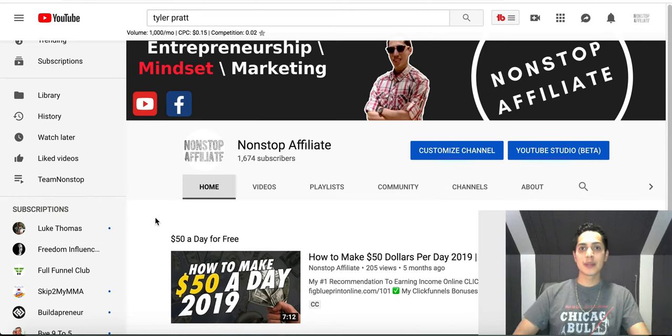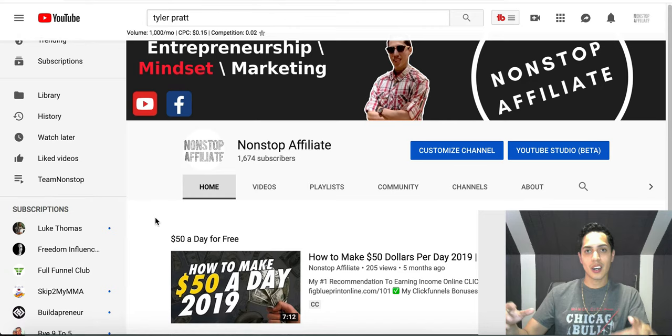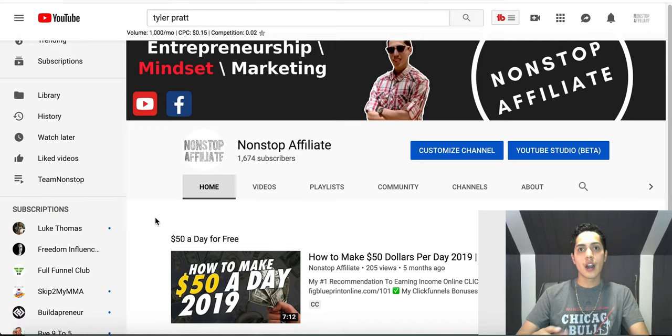Hey, what's going on YouTube, it's John here with Non-Stop Affiliate. In this video I'm going to show you how you can start making an extra $20 per hour just by searching on Google. You don't need an investment, you don't need a website or any extra tech stuff — all you need to do is search on Google and test those results.